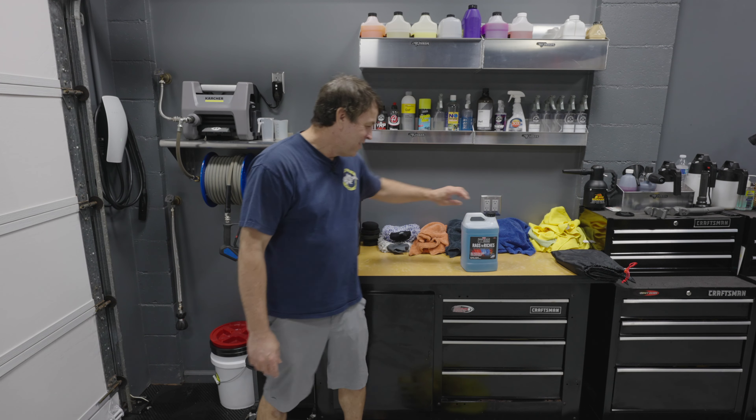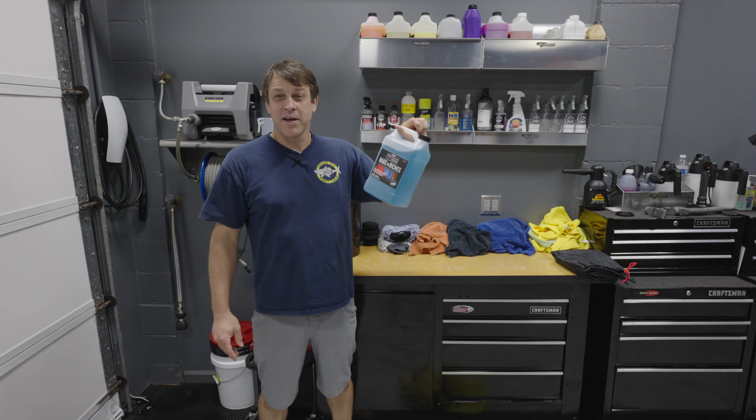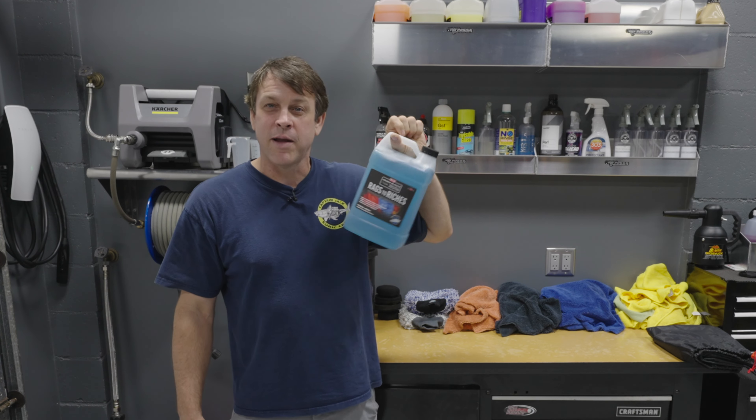Alright, welcome back to the channel. On today's episode, it's another product from P&S. And man, so far I like them all. This is P&S Rags to Riches Premium Microfiber Detergent.